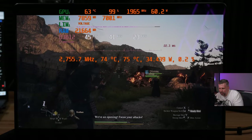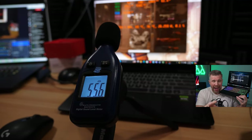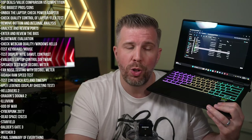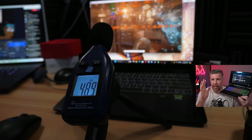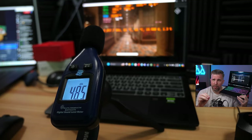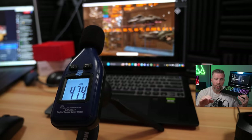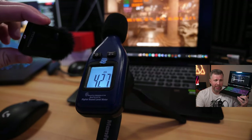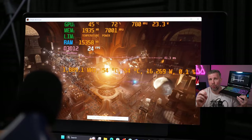Fan noise testing showed 53 decibels at max fans — actually pretty quiet, a gentle but fairly strong whoosh without being overwhelming. At Performance auto fans it was 49 decibels with the same performance as max fans at slightly higher temps. In Balanced mode it was around 48 decibels with significantly less performance — not worth using Balanced mode in my opinion. Eco mode was very quiet at 43 decibels but completely neutered performance, frame-capping the GPU to 24 fps.